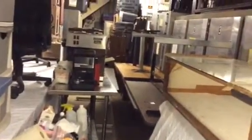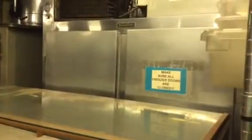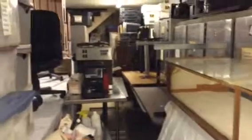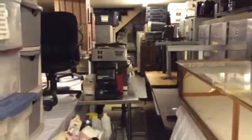I've got these tables. This is one refrigerator, there's another refrigerator, and there's the third refrigerator. There's another refrigerator.